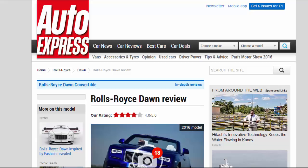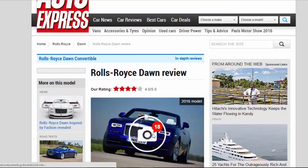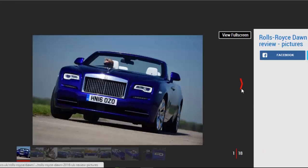Rolls-Royce Dawn Review. Our Rating: Four Star. The Rolls-Royce Dawn is the brand's most opulent and extravagant drop-top ever, but such luxury doesn't come cheap.